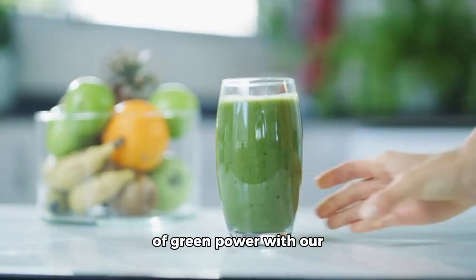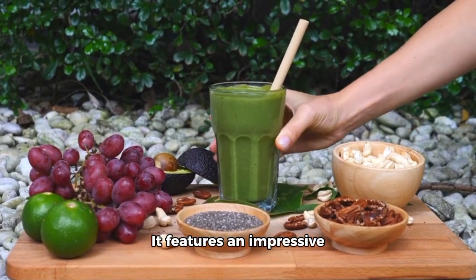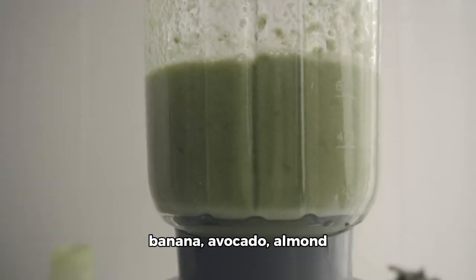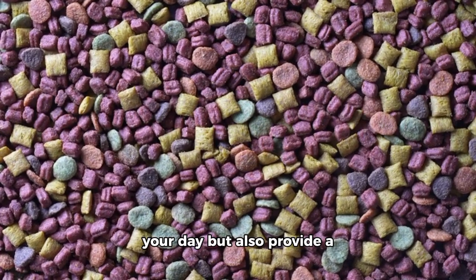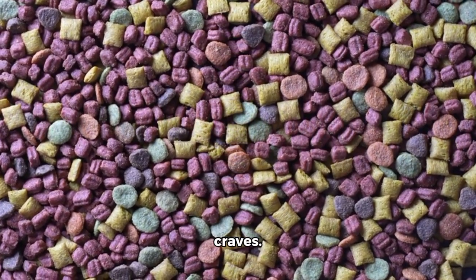Our first recipe is a burst of green power with our Green Power Smoothie. It features an impressive blend of spinach, kale, banana, avocado, almond milk, and chia seeds. This vibrant mix will not only add a pop of color to your day, but also provide a boost of essential vitamins and minerals that your body craves.